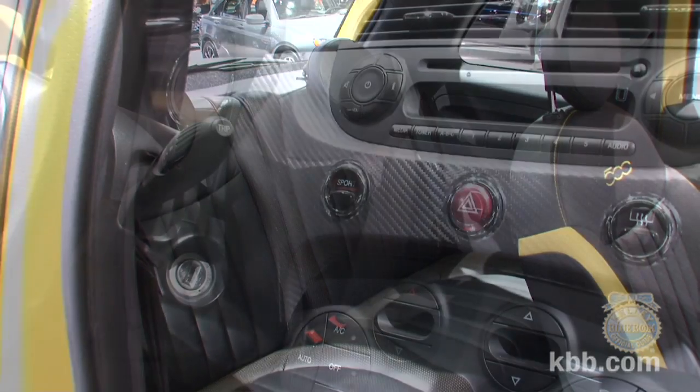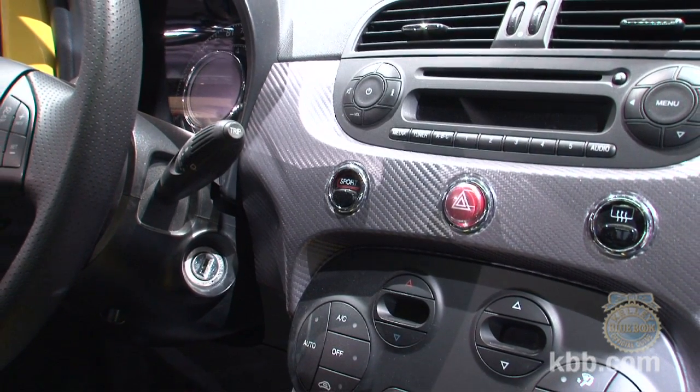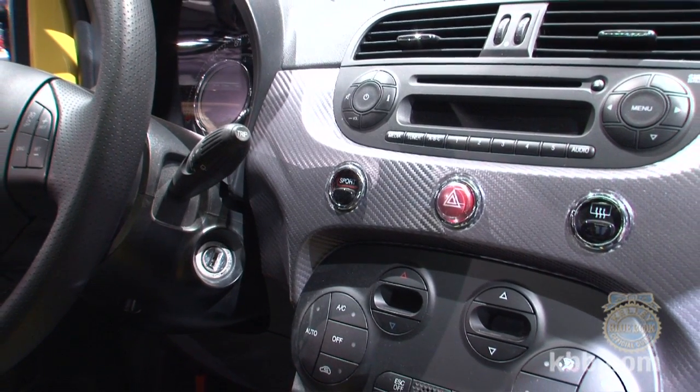a black shift knob, and a carbon fiber instrument panel decal that may look racy, but technically only makes the car heavier, even if only slightly.